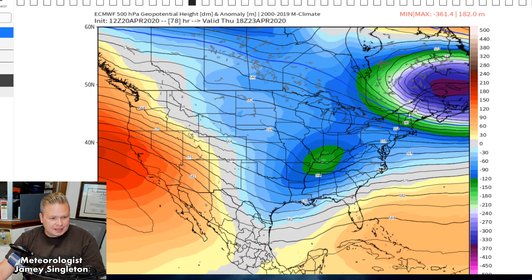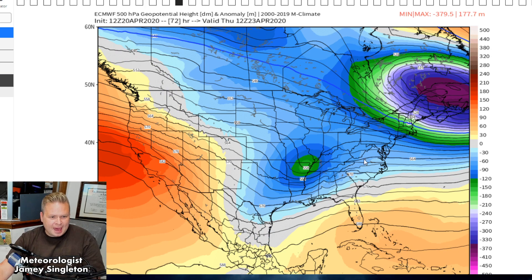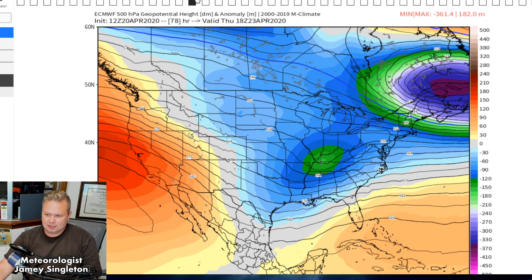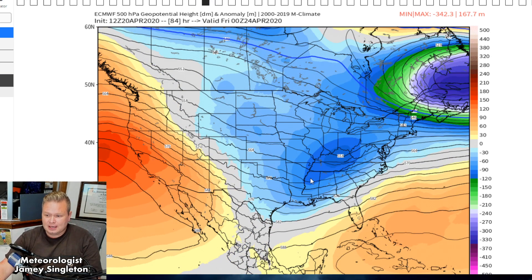By Thursday, another system almost comes out of nowhere. The reason is the pattern is going to a blocky one again — there's going to be a big area of high pressure developing, and in between, the wavelengths get shortened. Just like taking a belt and pushing both ends together — it develops waves. That's exactly what's happening in the mid and upper levels of the jet stream for the rest of this week and next. We have a strong storm system Thursday, and these have been further south the past couple of weeks, but this one and the ones that follow are going to be further north.